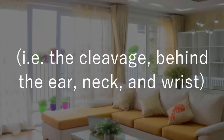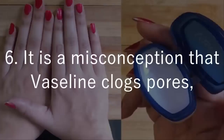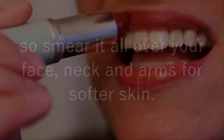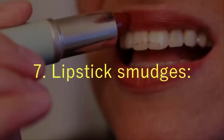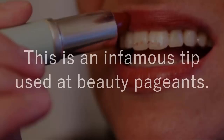That is the cleavage, behind the ear, neck, and wrist, and your scent will last longer. 6. It is a misconception that Vaseline clogs pores, so smear it all over your face, neck, and arms for softer skin. 7. Lipstick smudges — spread a little Vaseline over your teeth and lipstick smudges be gone; this is an infamous tip used at beauty pageants.